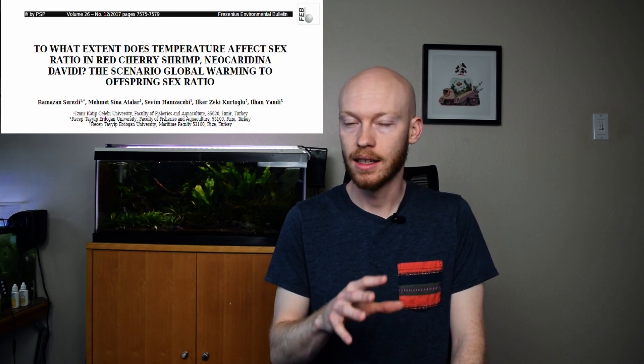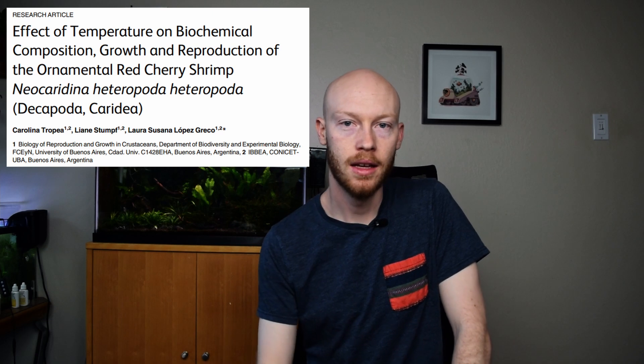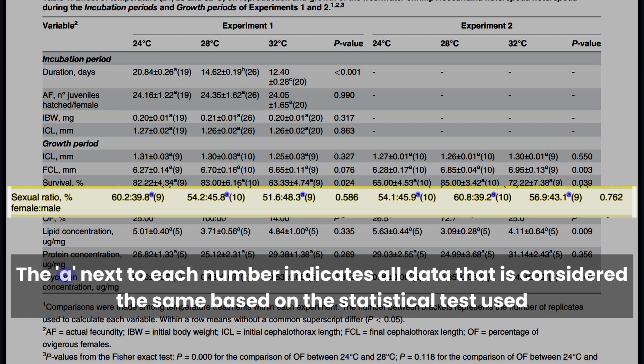One last thing I want to cover is the belief that temperature can affect the sex ratio of the offspring. There is one paper that claims this is the case, but there are various flaws in their experimental design that make me seriously question their results. The one reliable paper I have is that Carolina Tropea paper referenced earlier, and they found no significant difference in the offspring of the shrimp at different temperatures. I'll link that down below for you to take a look at yourself, and feel free to ask any questions in the comments. I may make another video on that topic, but we're not going to get into it here — there's just too much to cover.